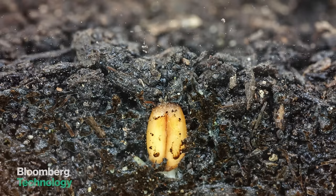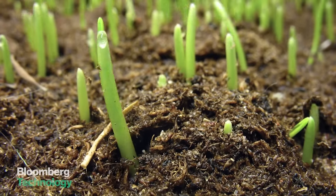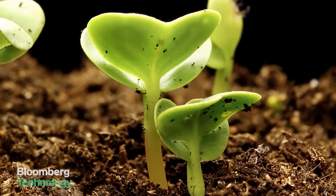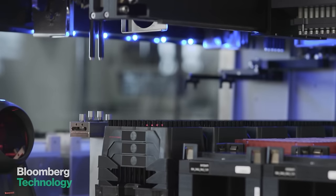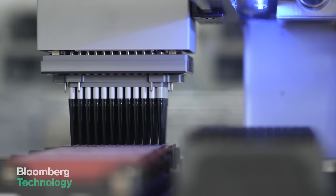Biology is self-replicating. So you plant a seed, and that plant self-assembles itself. So it's manufacturing without factories. Imagine you made the first iPhone, and it just went off and made copies of itself. What we're doing at Ginkgo is providing the technology to enable you to program biology to make stuff.